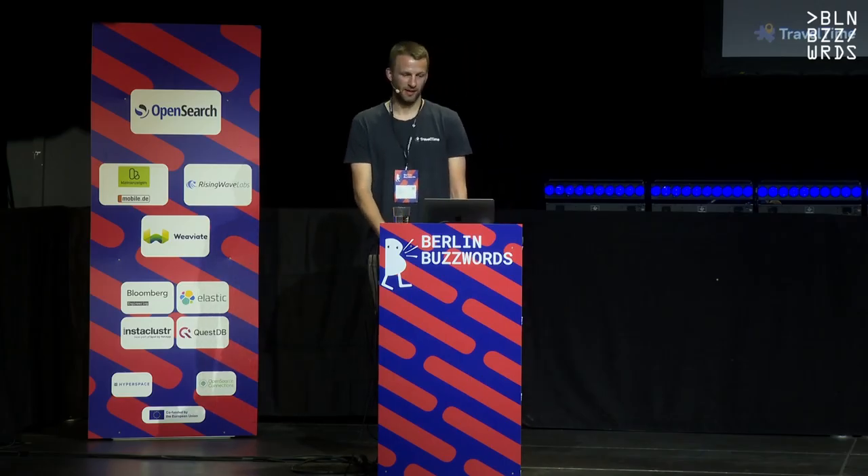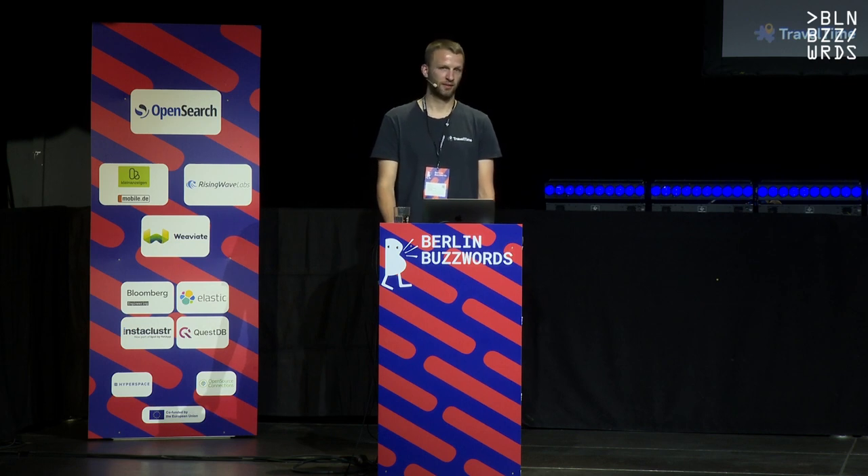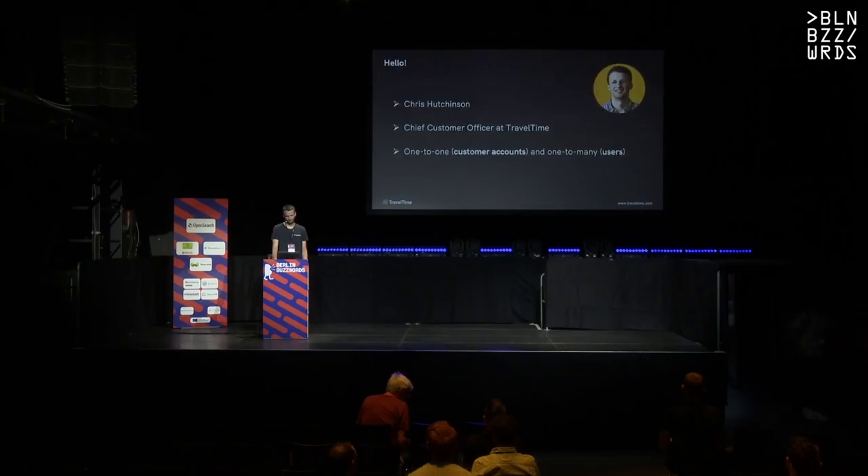Thank you so much for being here today. My name is Chris, I'm going to talk to you about solving healthcare problems with search. A little intro about myself: I'm Chief Customer Officer at a company called TravelTime. I'm responsible for customer success, making sure both our businesses and general users get as much value out of our tools as possible. I began on the product side of the business but I'm not a developer, so probably a less technical talk than some of the other ones we've had today.